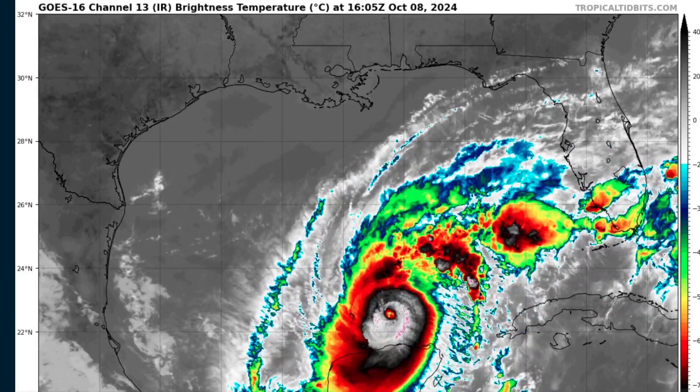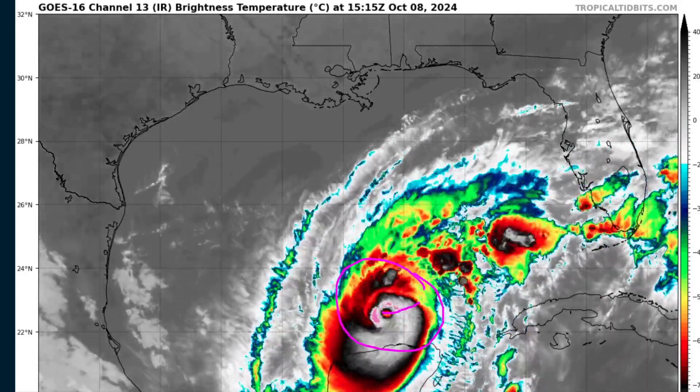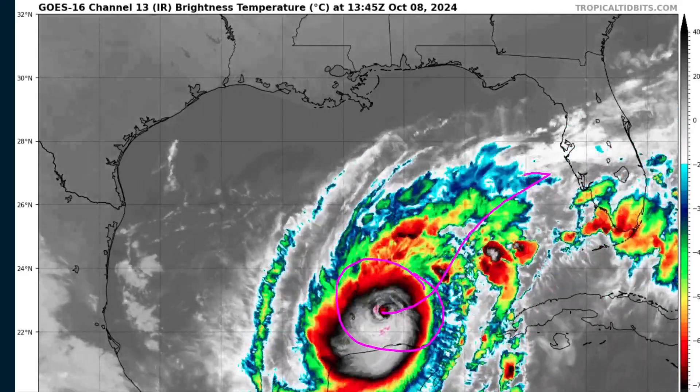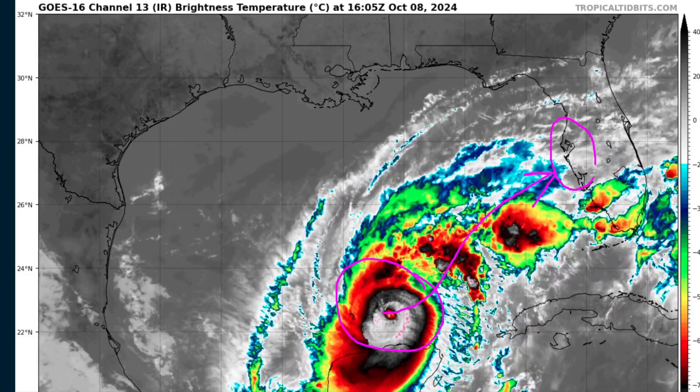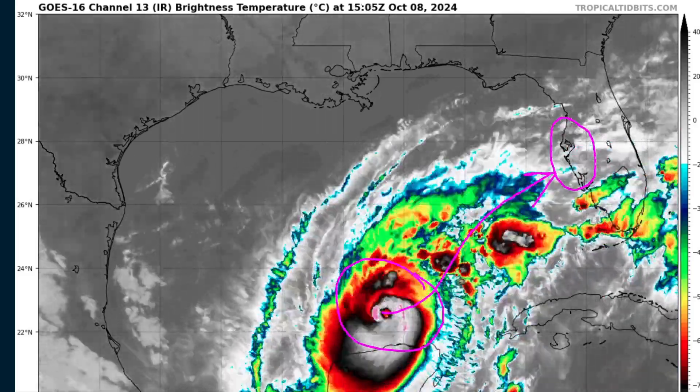Hi, it's Tuesday, October 8th. We're still watching Major Hurricane Milton here in the southern Gulf of Mexico, expected to turn northeastward today and make a run at the west-central Florida coastline, where landfall is expected somewhere in here Wednesday night or Thursday morning.